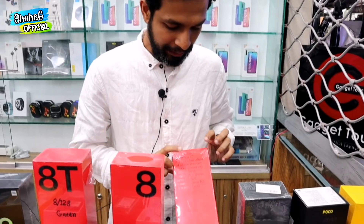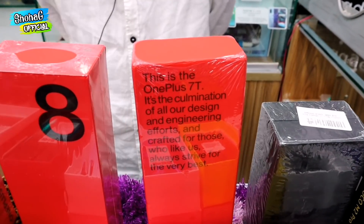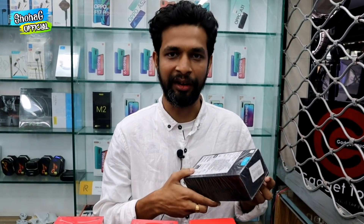The OnePlus 8 is 128GB, available for 69,000. We have the OnePlus 7 in 128GB and 256GB, which is now 14,000. The OnePlus Nord is a mid-range device. This device is available at 8,128 for the 128GB variant.